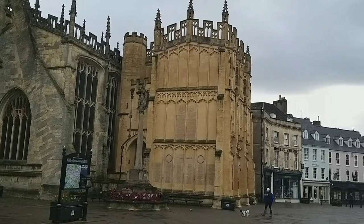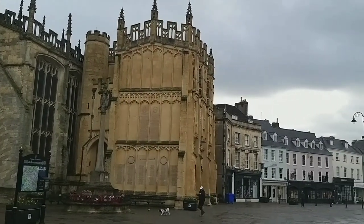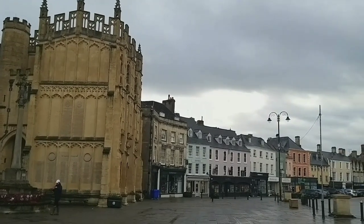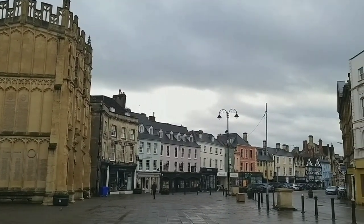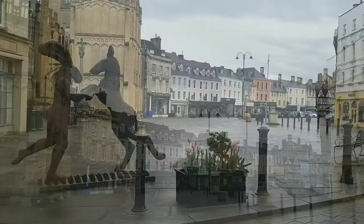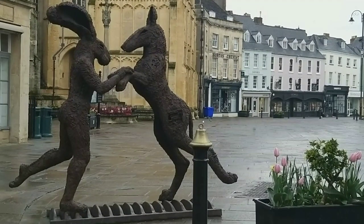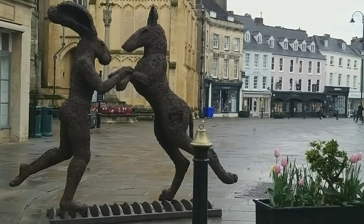Welcome to Cirencester, which can trace its roots to AD 75 when the Roman town of Corinium was established here. As you walk around Cirencester you'll notice hares everywhere, and the town has adopted them as its emblem. I understand that during the 70s there was an archaeological excavation that discovered a fully complete Roman mosaic which featured hares.